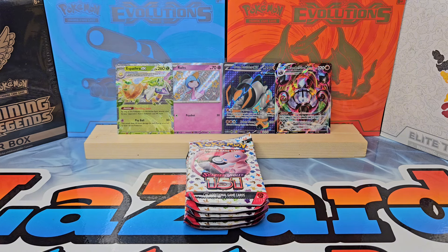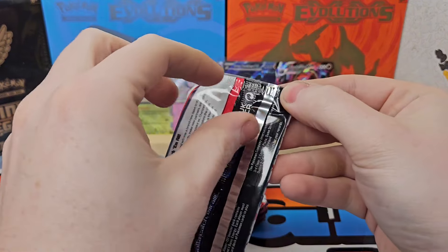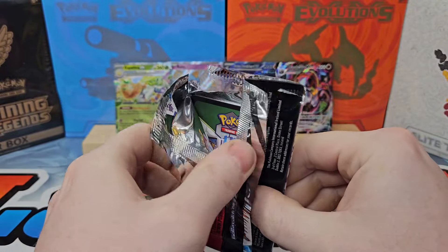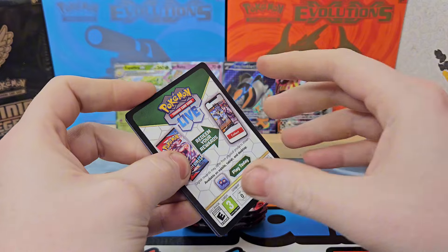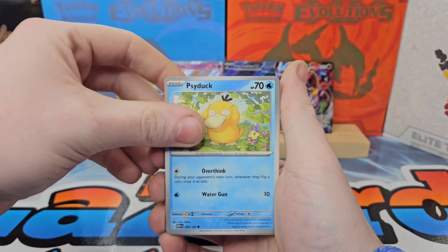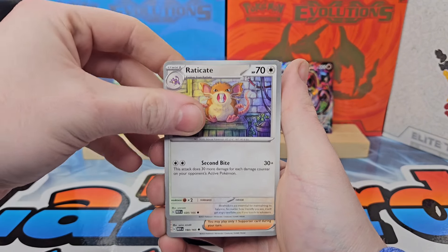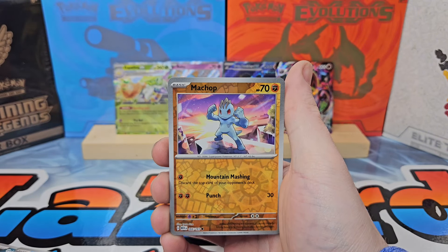I do these restock videos once in a while with those three stores — they're pretty good stock all the time. I'd say the most interesting thing I found today was the 151 Mini Tins, whether it's a reprint or just a normal restock, because I haven't seen 151 Mini Tins in a hot minute. Come on, let's get something out of 151 today — let's juice it up.